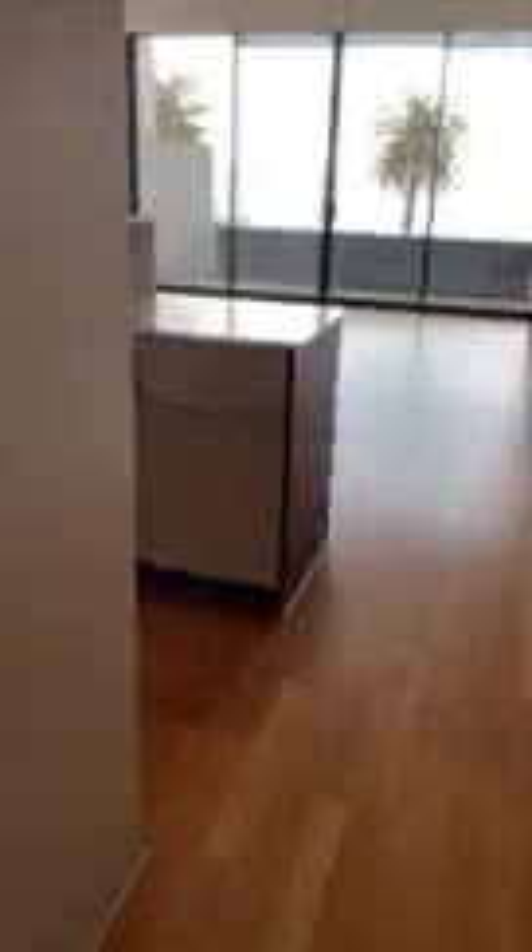Walking through to the open-plan lounge kitchen. It's a fully appointed kitchen with Miele appliances — gas booktop, Miele range hood, Miele oven, Miele dishwasher, and a double sink. There are loads of cupboards and a double pantry.